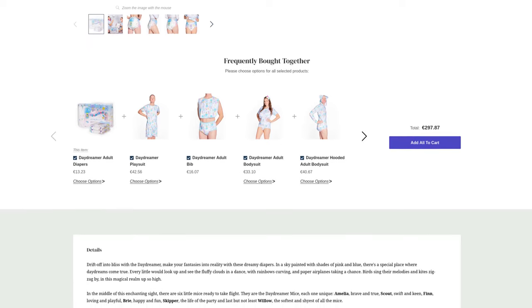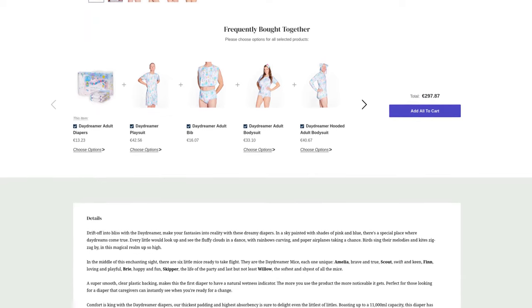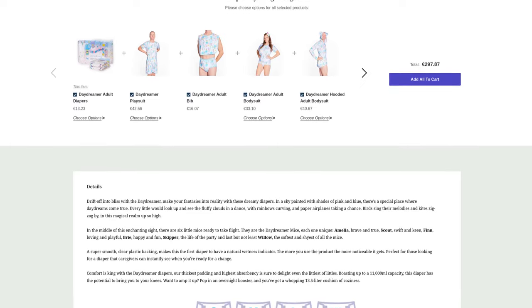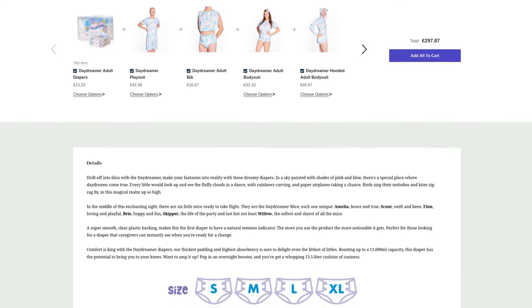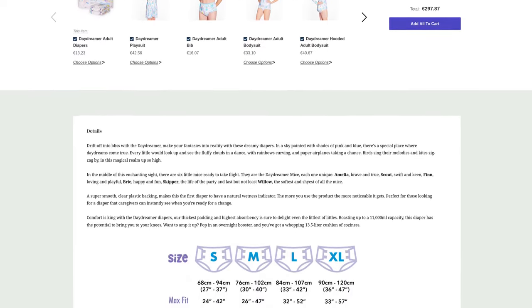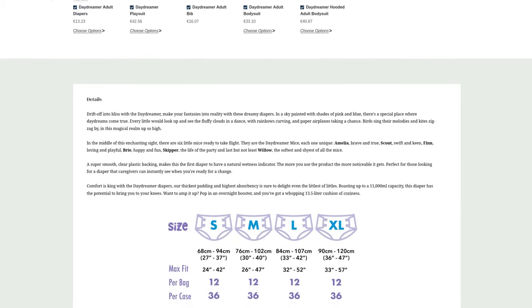One special feature can already be seen in the sizes. It will be available in S, M, L, and XL. This has become rare for some time now. Anyone who has seen the last episodes of Diaper News knows that S and XL are often left out, presumably to save costs, as most people fit in either M or L.